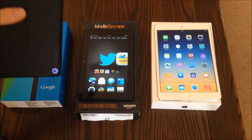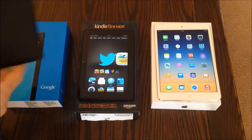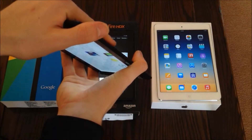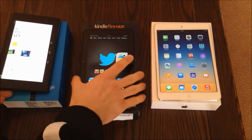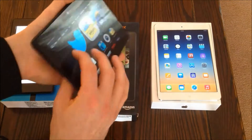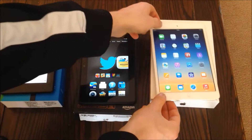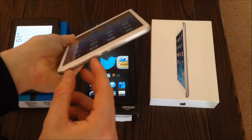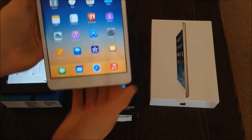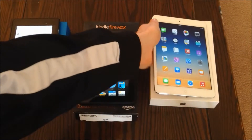All three have pretty good speakers. The Nexus 7 has speakers on both sides, which means it's going to be hard to block out the sound, because if you're covering one side with one hand, the other side will be open. The Kindle Fire also has two speakers and the sound quality is good as well. The iPad has dual speakers, but both are at the bottom, so it's possible to cover them up when you're reading in landscape mode. But if you're careful about not blocking the speakers, all three tablets have great sound quality.